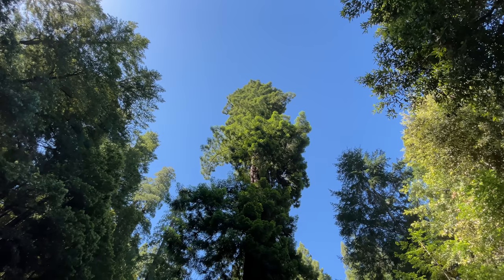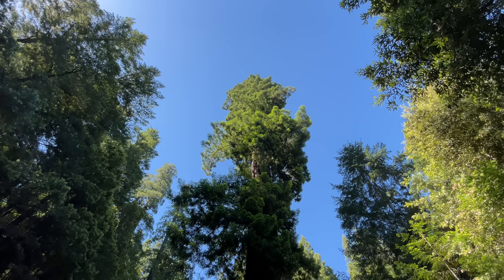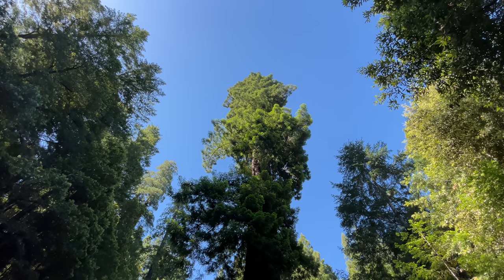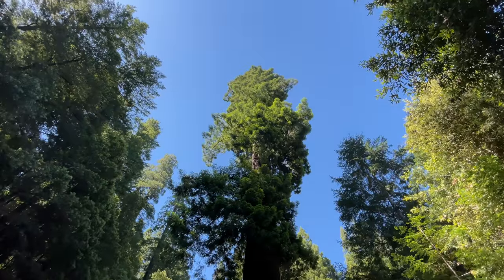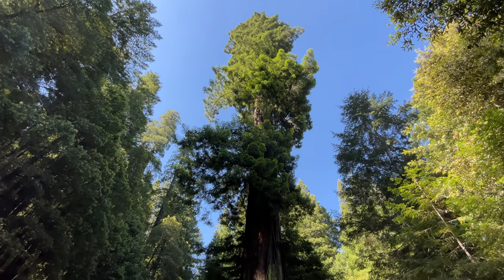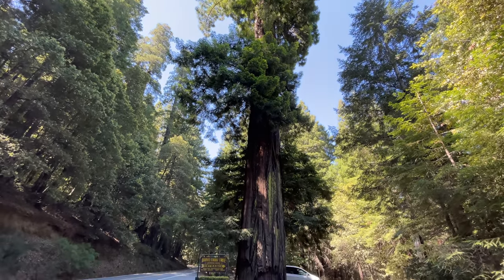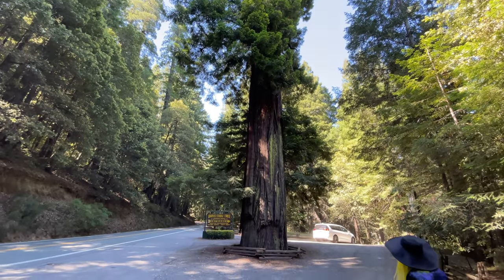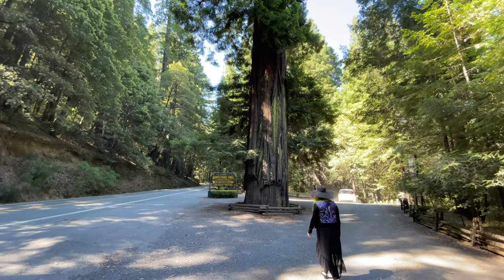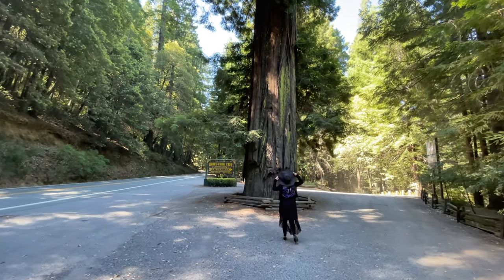Growing up, both Jessica and I always wanted to visit the redwood trees up in Northern California, and never in a million years did I ever think that we'd actually be visiting them — and here we are today. Look at how massive this tree is. One of many. Go ahead Jessica, walk up there. This thing is insanely huge.